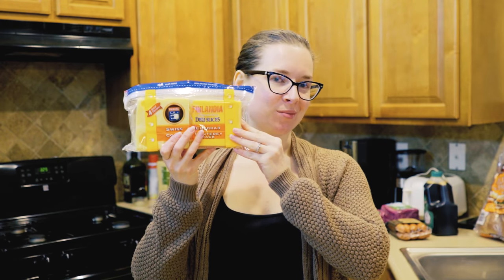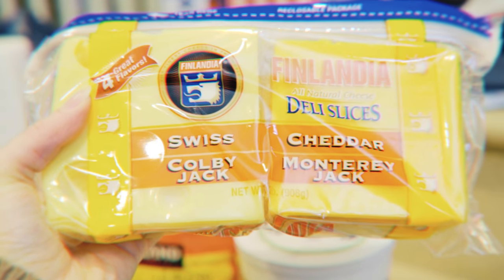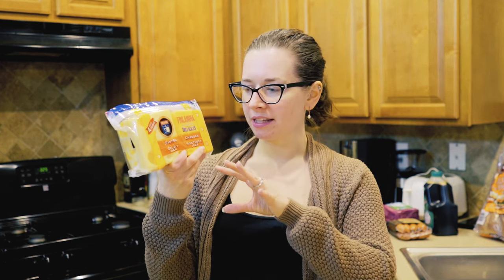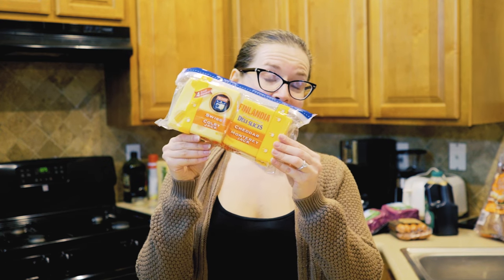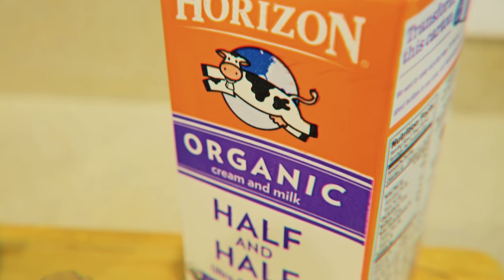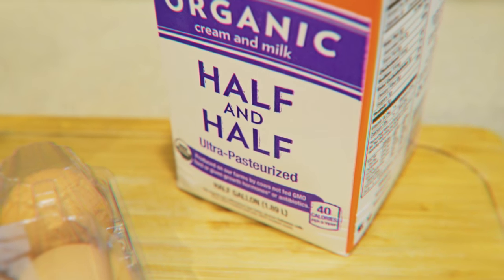The next food group is dairy products. First, we got some cheese — this is the Finlandia all natural deli sliced cheese. We've actually never had this kind before, but I really liked that it had four different kinds of cheese in one package, covering all the cheeses we use most frequently. We also got some more half and half — this is the Horizon Organic half and half. I know half and half isn't common in a lot of countries, but it's basically half cream and half milk. In the UK it would be somewhere between double cream and regular milk.